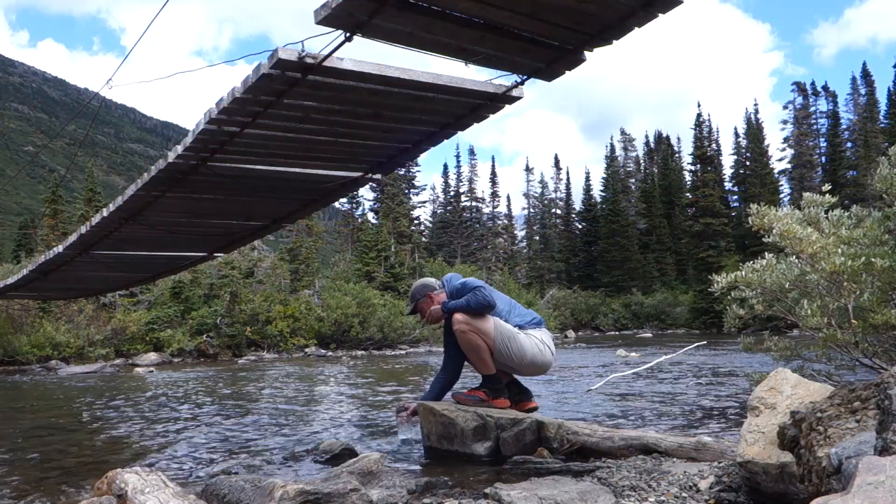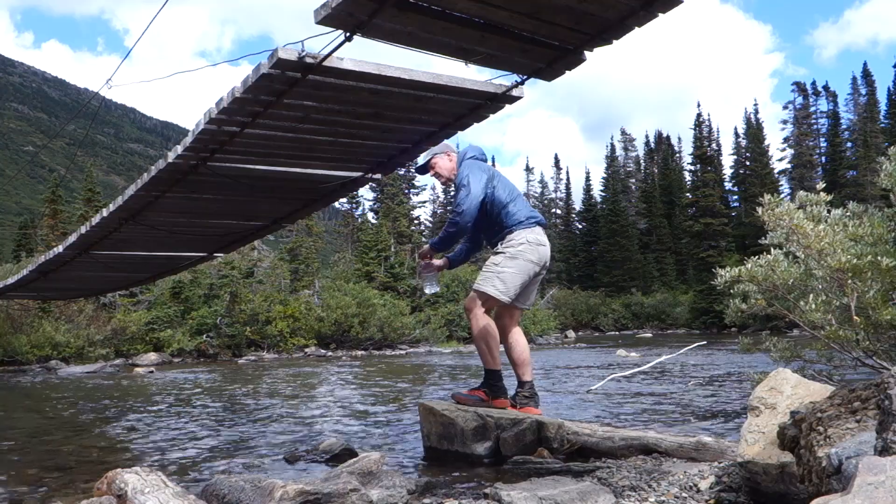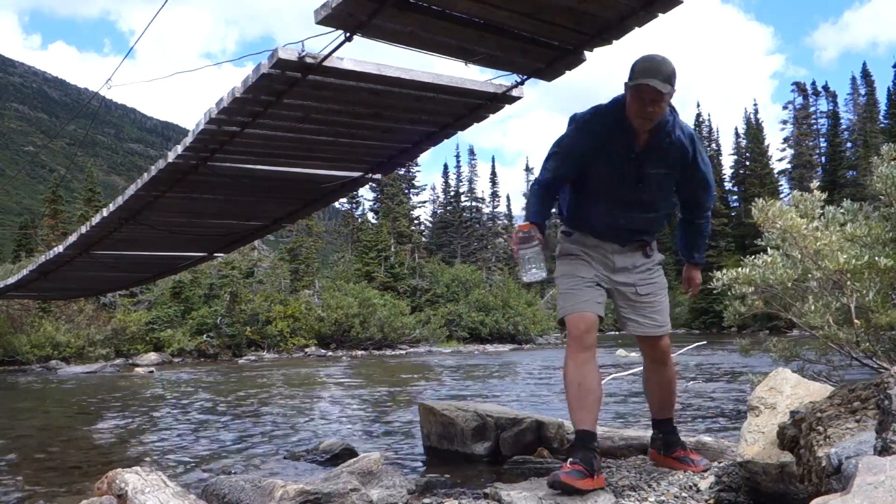I used to think that the wind shirt was probably the stupidest thing anybody could carry in their backpack. It seemed like a no-brainer to me that if it got a little windy, I would just put on my wind shell. Simple, no problem. Then I actually tried using one and the wind shirt quickly became one of my favorite pieces of gear. Hey guys, I'm Dan from Shasta Bubba Adventures and here are five quick reasons for you to consider trying out a wind shirt.